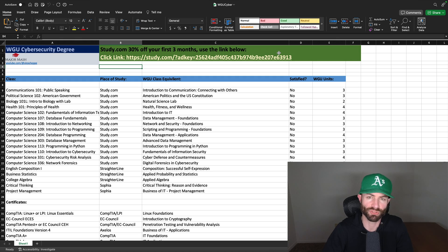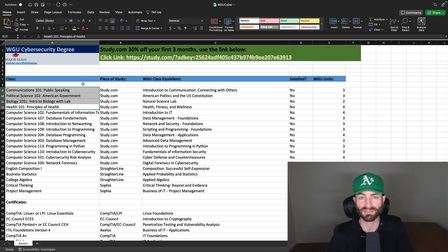We are in the cybersecurity spreadsheet for WGU. We're going to go over the general education and non-important courses here. There are not too many general education courses in this degree — it's a very heavy degree on cybersecurity, computer science, coding, and tech classes. The only general education classes are communication, American government, and biology and health. These four classes are two-day classes each at study.com.